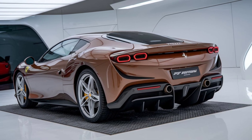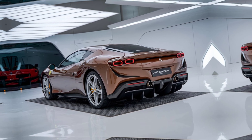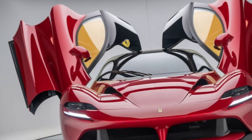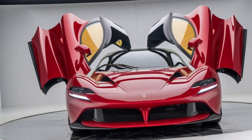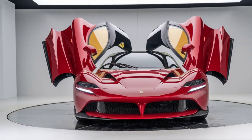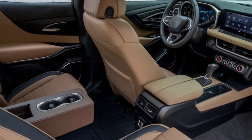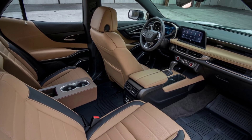The body is sculpted to perfection, with curves and angles that catch the light beautifully, making the car look like it's in motion even when it's standing still. The rear of the car is equally impressive, with a distinctive tail light design and a powerful stance that hints at the car's incredible performance capabilities.